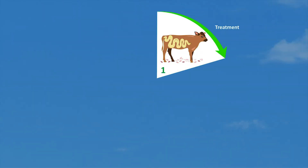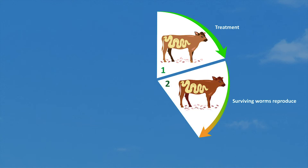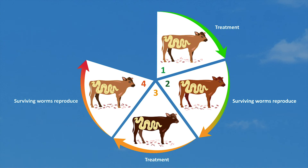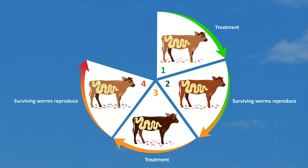Worms that have resistance genes are more likely to survive any anthelmintic treatments, and then reproduce, laying eggs that contaminate the pastures when passed out with the dung. Frequent treatment selects for resistant worms, and with each cycle of the worms' breeding and repeated treatments, the proportion of resistant worms on the farm can increase.